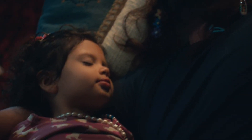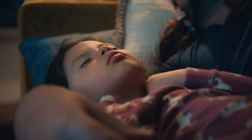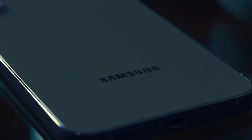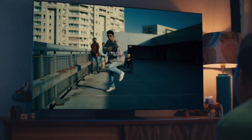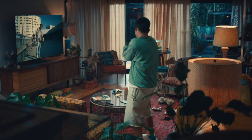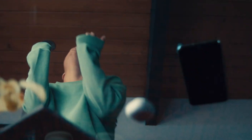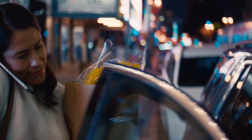Your voice comes through clear and crisp, even in noisy environments. Enjoy up to 5 hours of listening time on a single charge, with an additional 11 hours from the charging case. You can also quickly charge them with the wireless charging case or USB-C cable. Stream music and movies wirelessly from your Galaxy device or pair via Bluetooth 5.0. With the Galaxy Wearable app, customize your settings and manage your earbuds with ease. The Galaxy Buds 2 Pro are IPX7 rated, so you can wear them in the rain or sweat without worrying about damage.